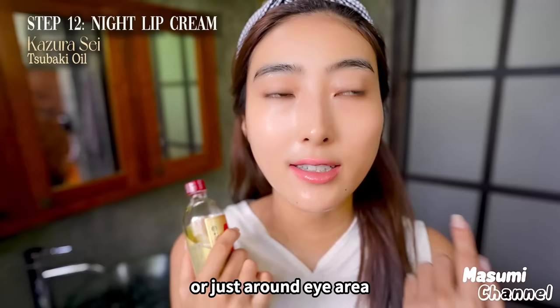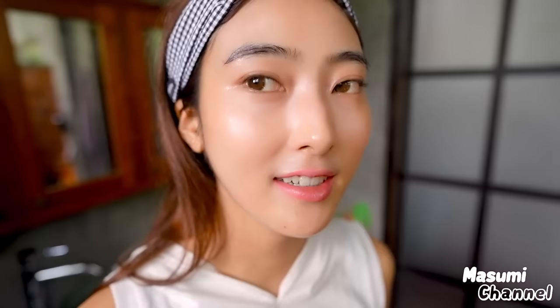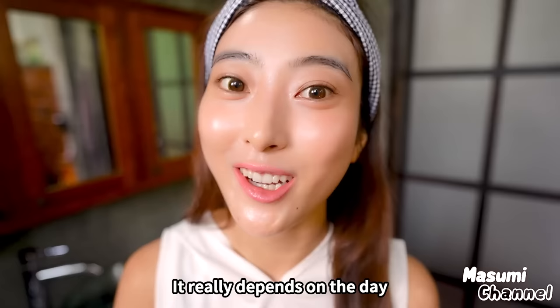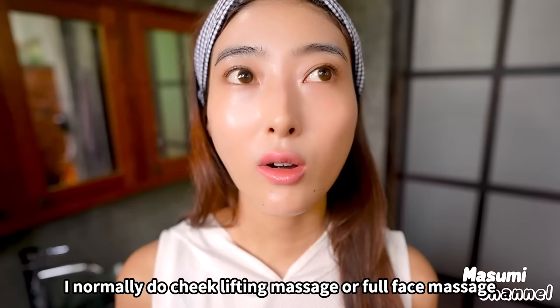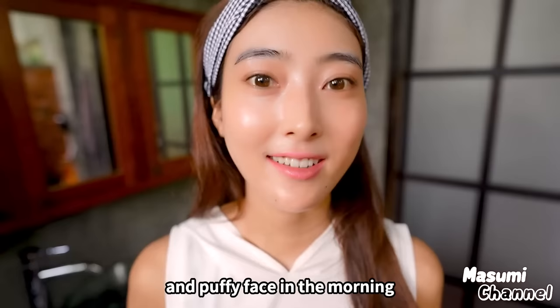After skincare, my skin is really moisturized and I feel a bit different — much brighter and more even. I really spend time on skincare every day, but when I don't have time I sometimes do skincare in just 30 seconds to one minute. While I do skincare, I mostly spend time on facial exercise and facial massage — cheek lifting massage, full face massage, or eye massage to prevent a saggy face and puffy face in the morning. If you have any questions or requests, please leave a comment below. Thank you so much for watching — if you like this video, please subscribe to my channel and give me a thumbs up! I can't wait to see you in the next video. Bye!